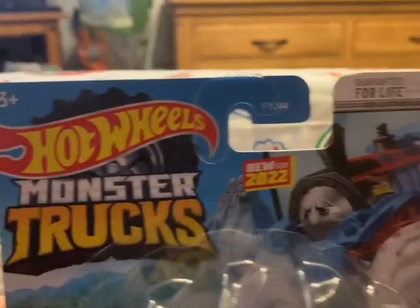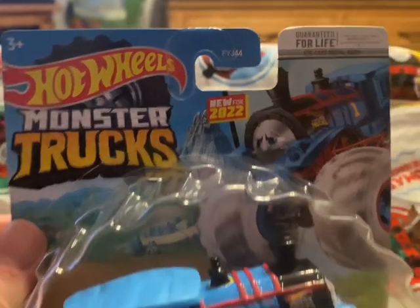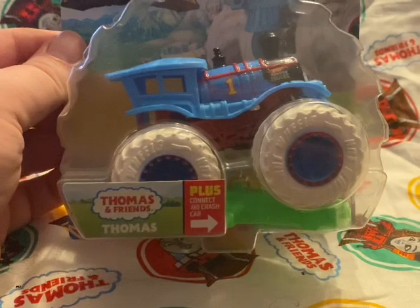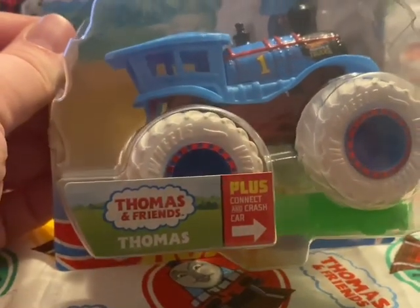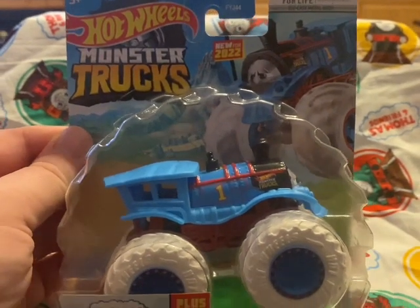This says it's new for 2022. Unknown if this is available in the UK yet, because I've ordered this from the US — but if you see it, please comment. Obviously these are made by Mattel, who has the Thomas license.